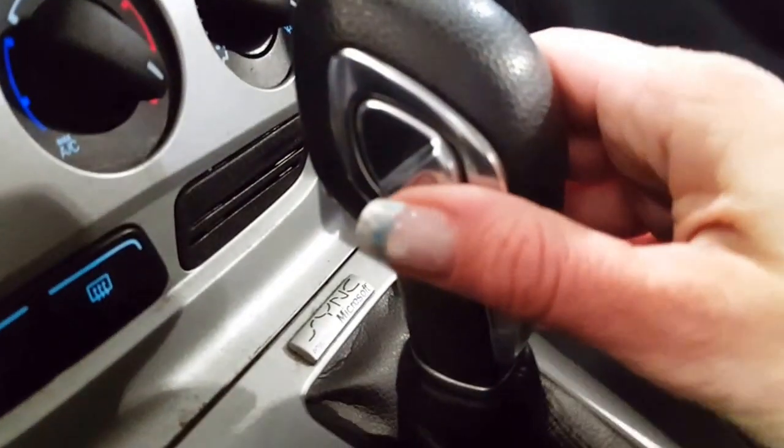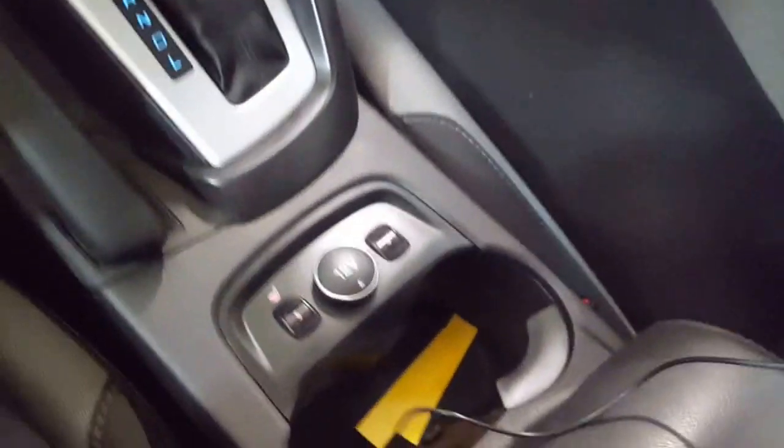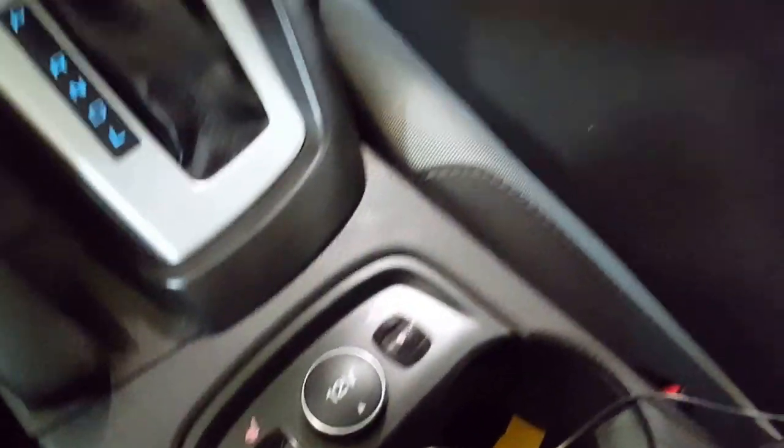Now, this button here on the side is your downhill assist. It gears you down a little bit and slows you down when you're going down the hill. You have heated seats for both driver and passenger — five settings — so everybody's happy and stays warm.